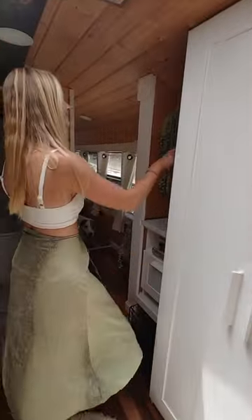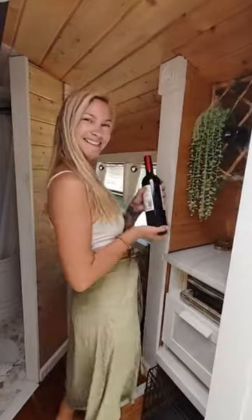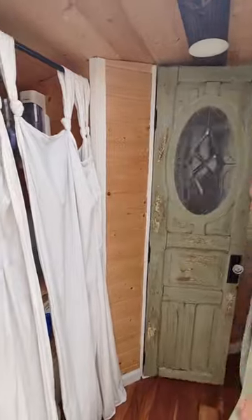We each have a walk-in closet with plenty of space for our clothes. I always have a bottle of red wine waiting in our custom wine rack, and across the way is our utility closet.